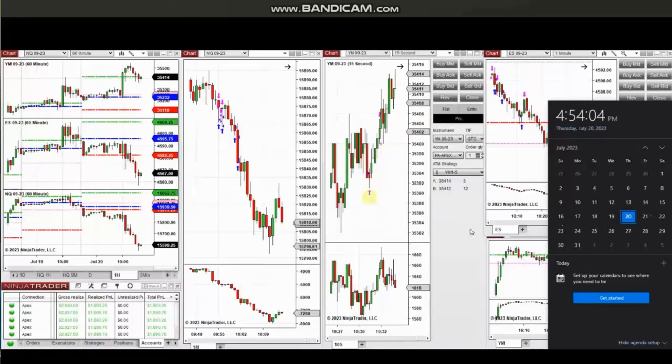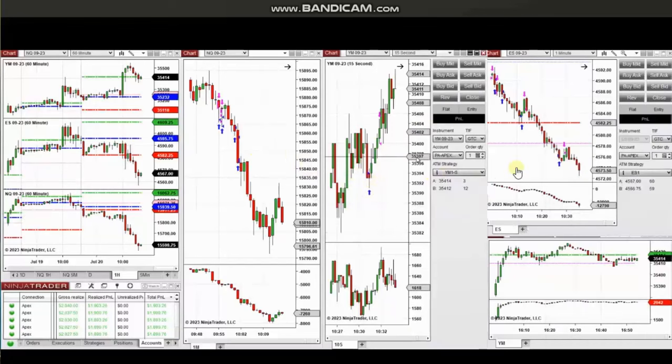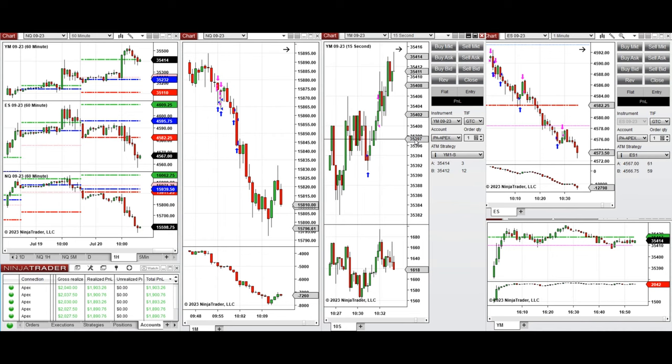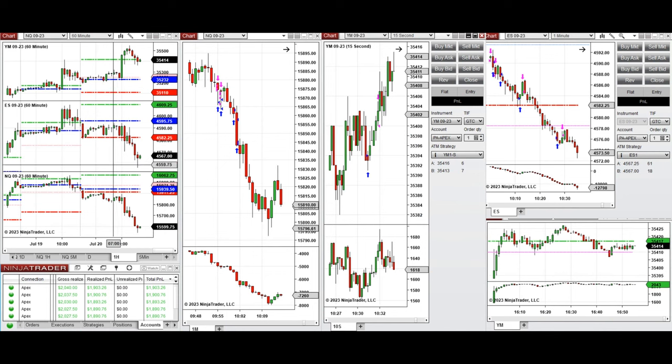The next trades are those I took during the New York market session. A detailed explanation video was sent to students yesterday. Hello everyone — sharing my trades on Thursday, 20th of July 2023, taken on Nasdaq, Dow Jones, and S&P 500 futures. Looking at the macro charts, after reaching a recent high on S&P and Nasdaq, the price started to go down. Nasdaq was more bearish and went below the previous day's low.